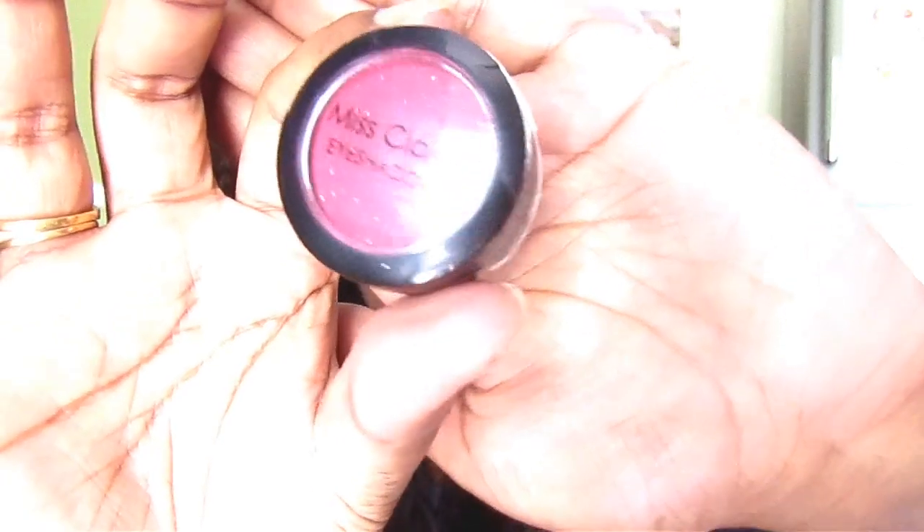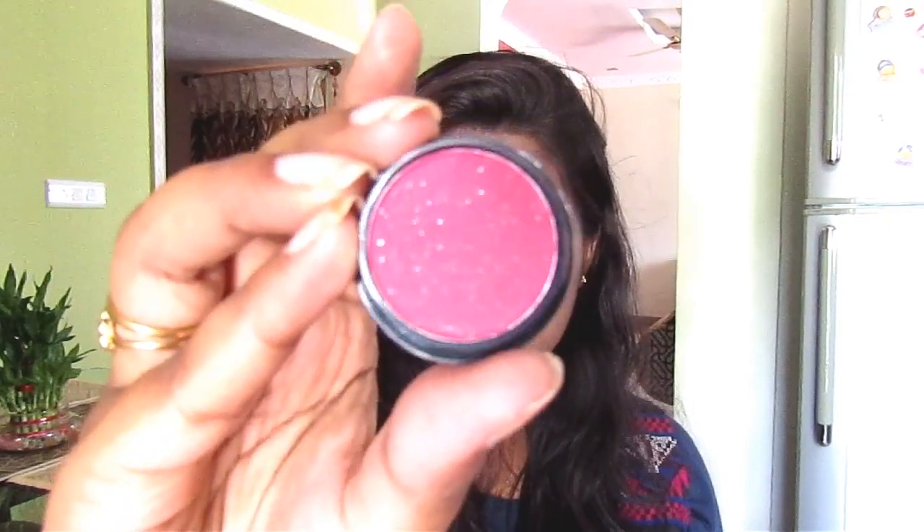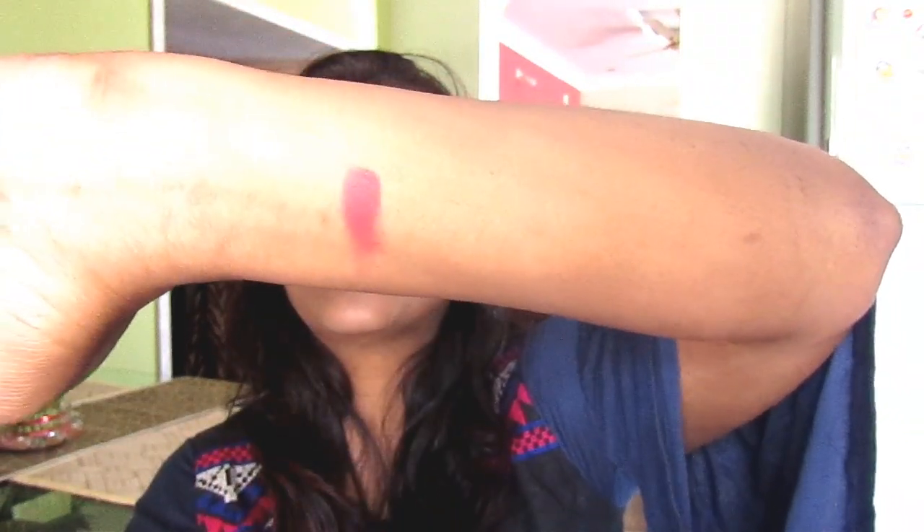The next product is this Miss Claire single eyeshadow in a maroon shade — it's like a red-maroon mix. I want to make smoky eye looks, and I thought this shade could be included in a smoky eye. It's really pigmented. You have to be very careful using highly pigmented products like this one.